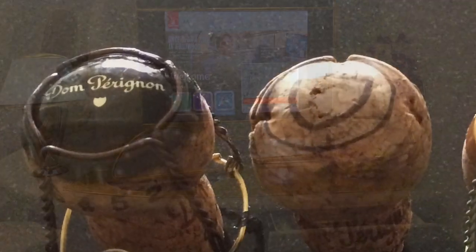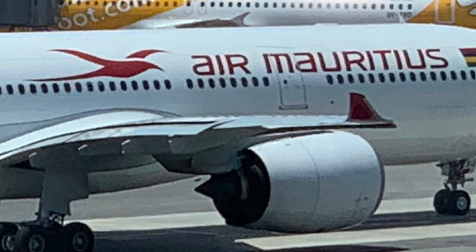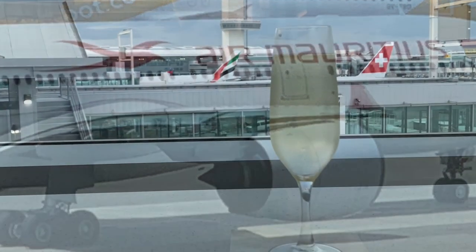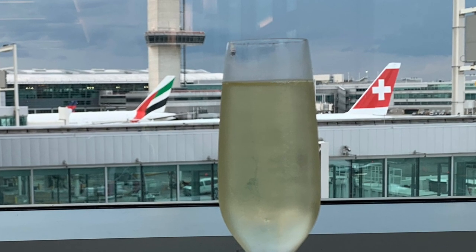Together we'll experience the best of the best and maybe some more obscure ones too. So be sure to subscribe and hit that notification bell so that you won't miss a thing. And now I invite you to sit back and relax as we get this next adventure underway.